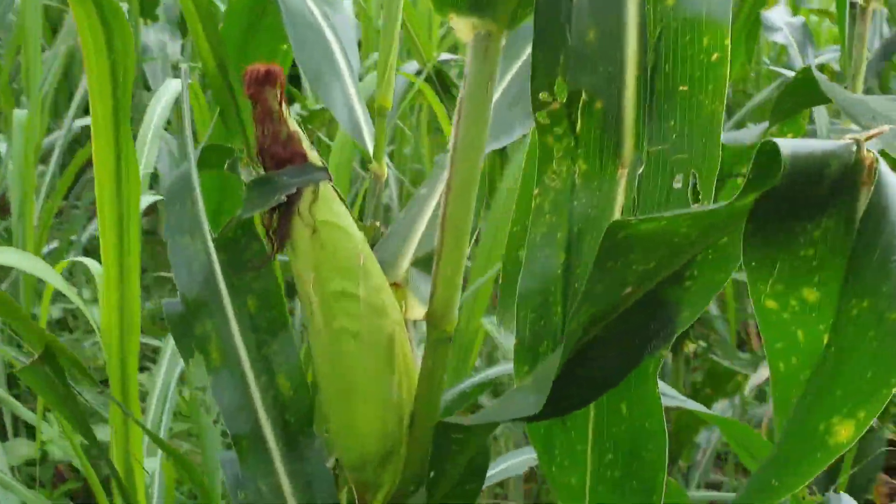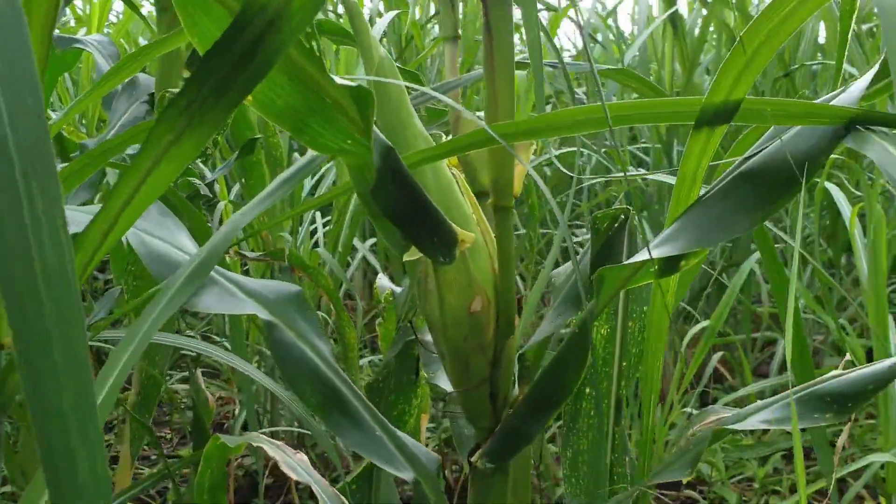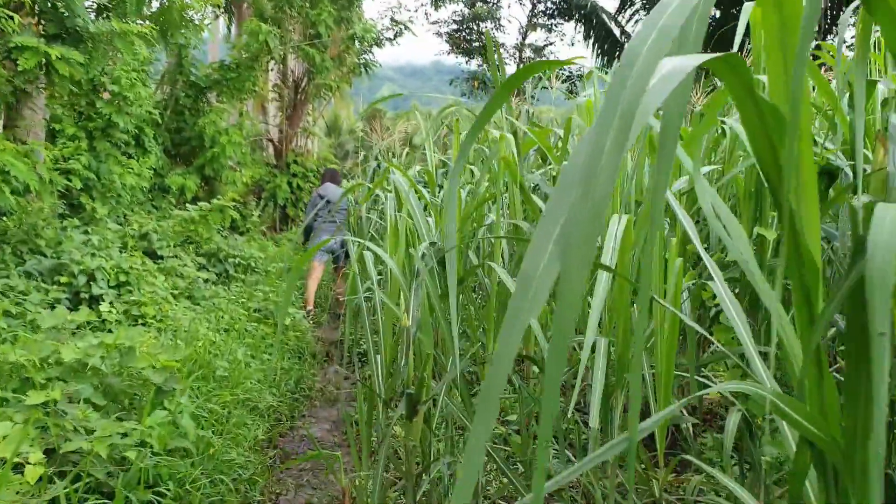Crops are also planted to maximize the use of the land. These crops have been harvested during their harvest season.